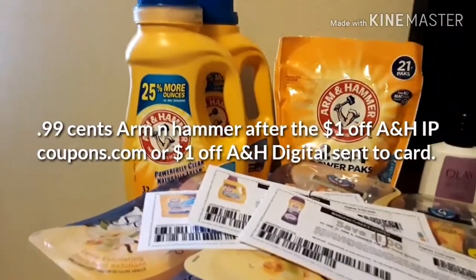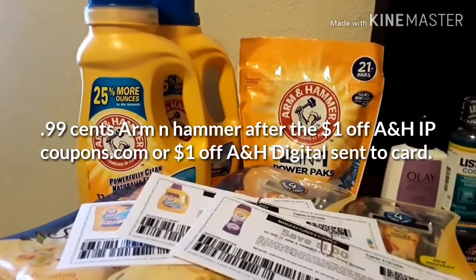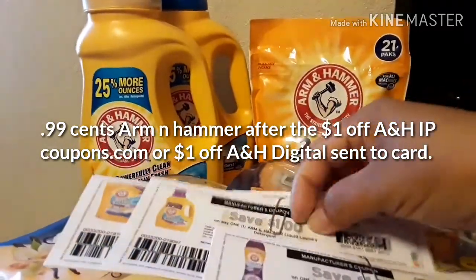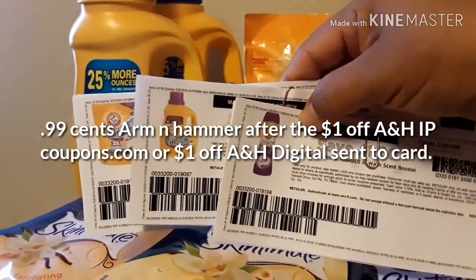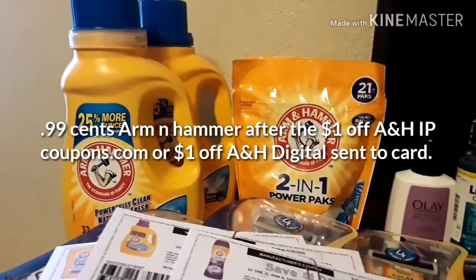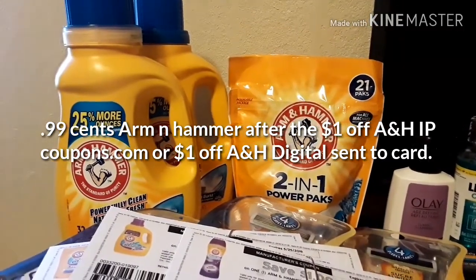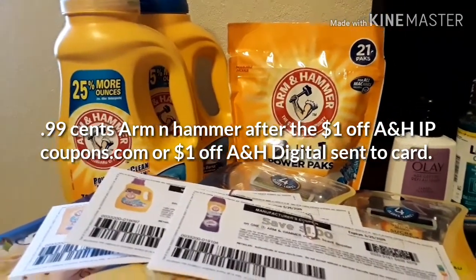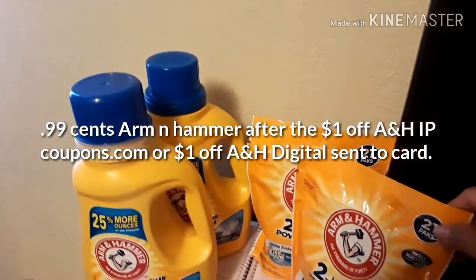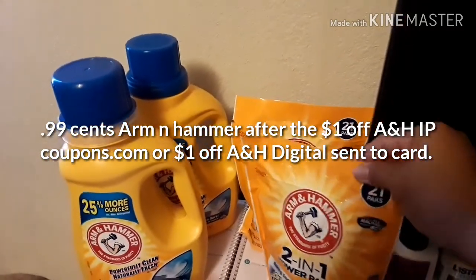Another great deal is at Walgreens on Arm & Hammer, also on sale for $8.99. So we have two stores participating in the Arm & Hammer deal — Rite Aid and Walgreens. We have printable coupons available at coupons.com — I'll leave a link below. We have three different ones: Wash Scent Booster, Detergent, and Pods. We also have digital coupons to send to your Walgreens app: $1 off the Detergent, $1 off the Power Packs, and $1 off the InWash Booster. After manufacturer coupons, you end up paying $0.99 each. I picked up four since my store has a limit of four per household per day.